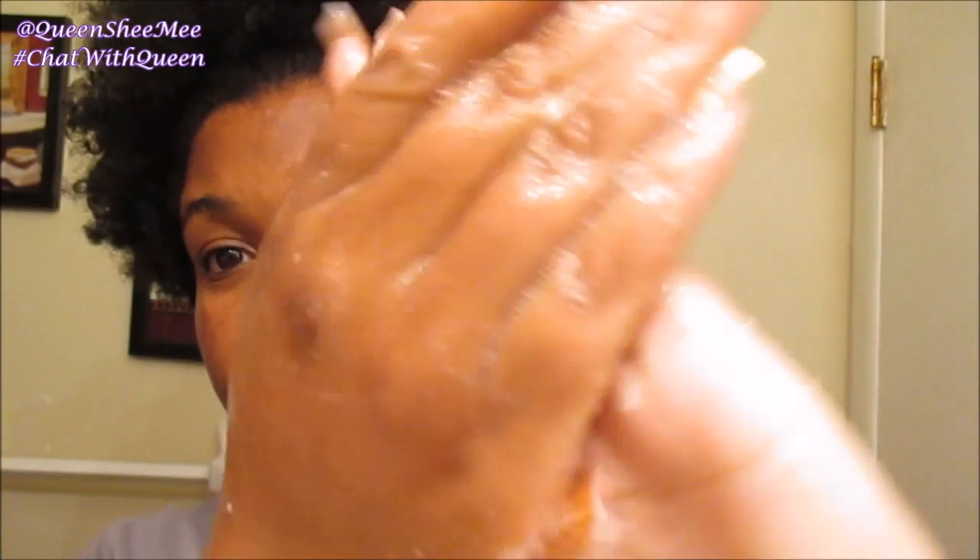Alright queens, so first we are going to start out by washing our hands. I find that this is very critical when getting ready to wash your face. Then we are just going to dampen our face — I usually just use lukewarm water.